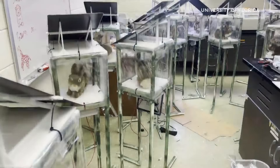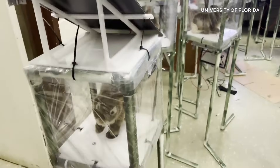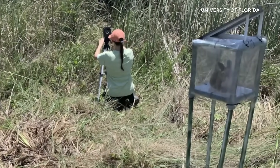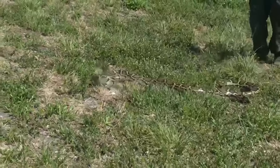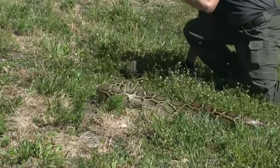Now, the high-tech solution. Florida is deploying robotic rabbits to help capture invasive Burmese pythons in the Everglades. These decoy bunnies are solar-powered, remote-controlled, and complete with cameras, heat signatures, and actual marsh rabbit scent. They attract the pythons, allowing wildlife officers to swoop in and catch them.